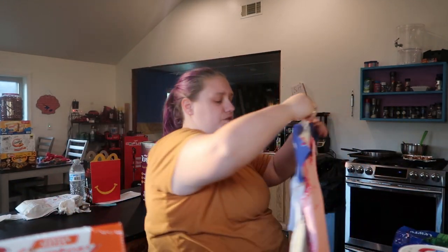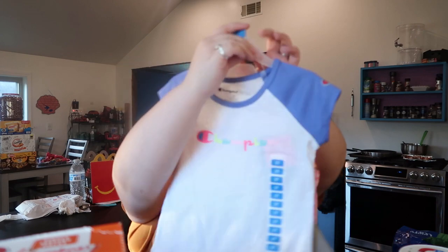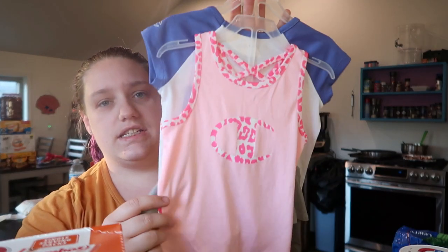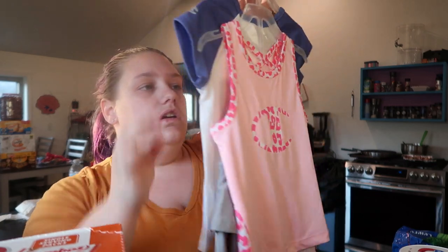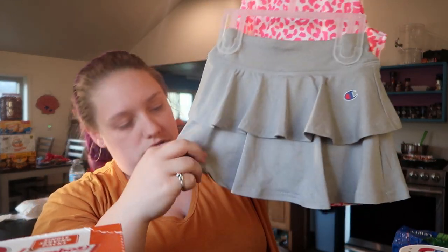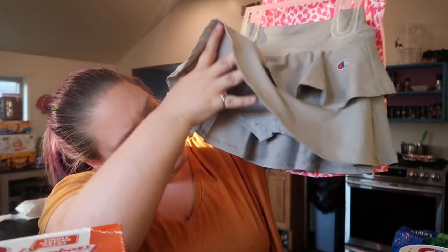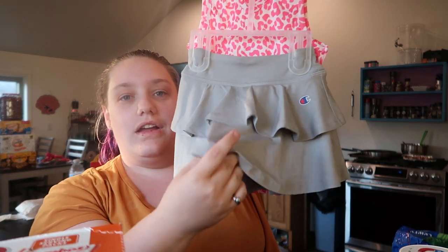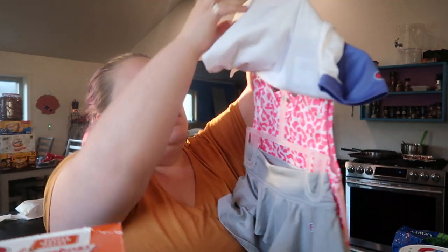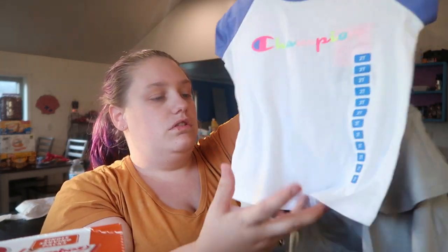I got Ella this cute little outfit — I think it's so cute. It comes with a t-shirt, a tank top, and this cute little skort. A skort is a skirt with shorts built in. I just thought it was a cute little sporty outfit.